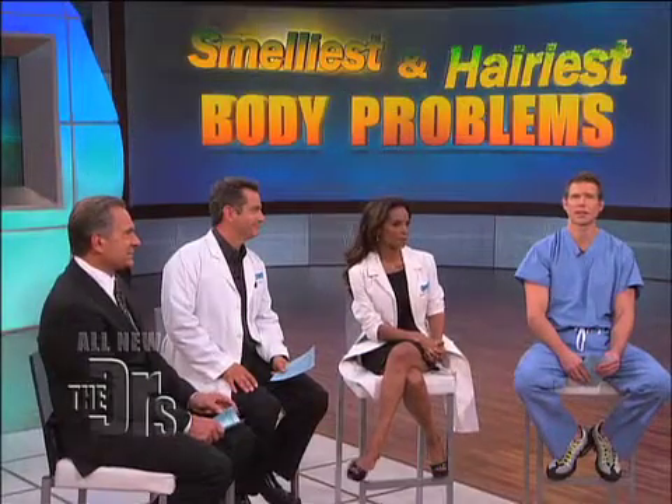Zach happens to be backstage in our procedure room getting a hair transplant right now by Dr. Jeffrey Ronsley from Ronsley Plastic Surgery here in Los Angeles. Before we check in with them, I want to show everyone the process leading up to the actual grafting of the hair, which is happening as we speak.